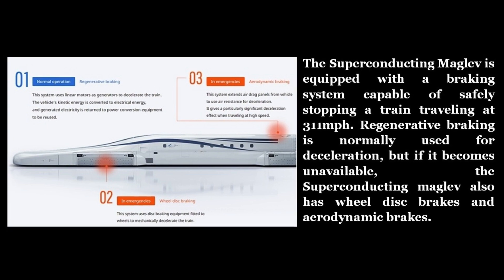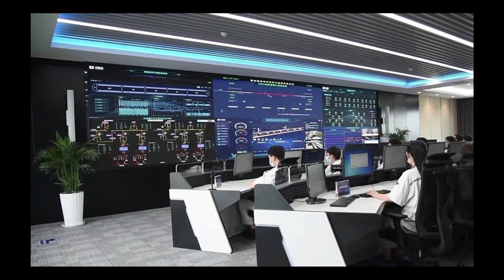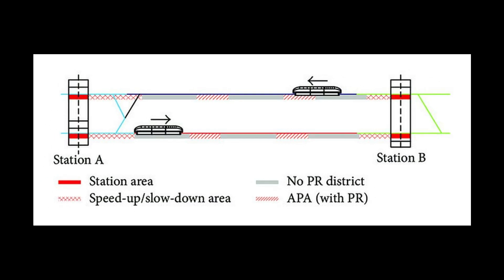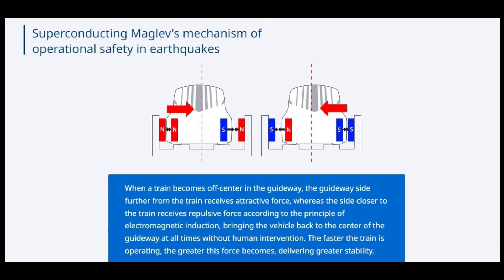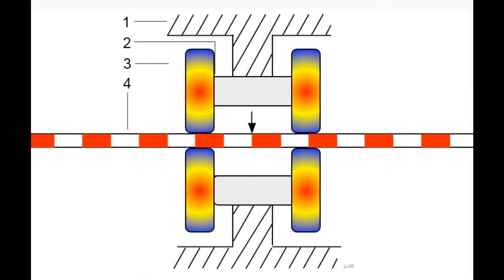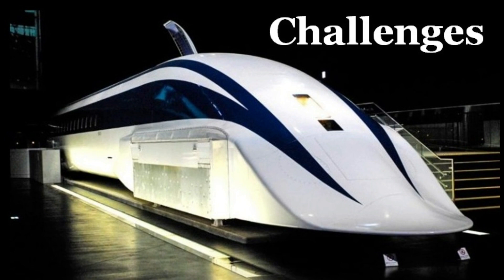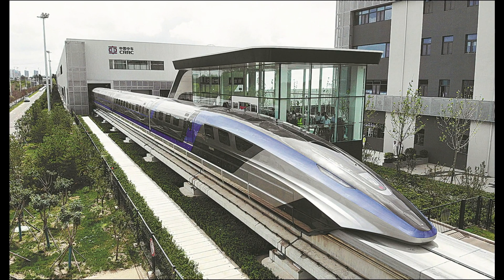Maglev trains offer higher safety — they are less likely to derail or collide than conventional trains, as they are controlled by computer systems that monitor the speed, position, and distance of each vehicle. The vehicles are also designed to withstand fire, earthquakes, or terrorist attacks. In an emergency, vehicles can be stopped quickly by reversing the polarity of the linear motors or activating backup wheels.